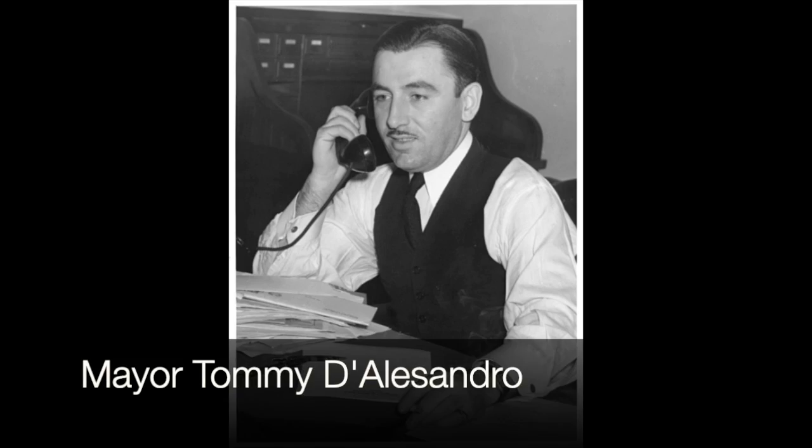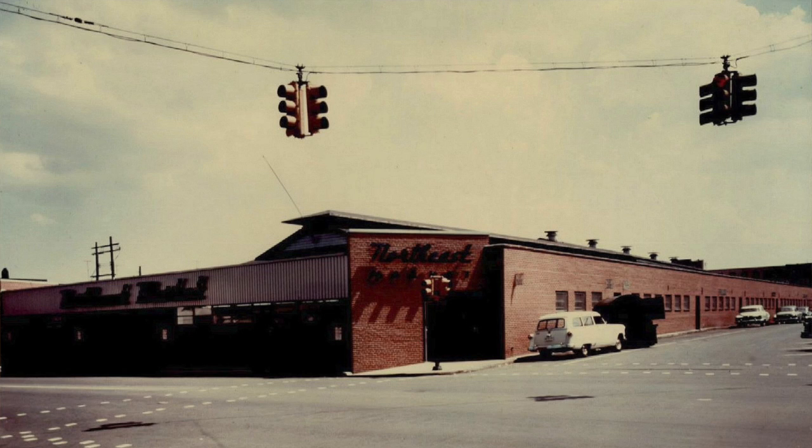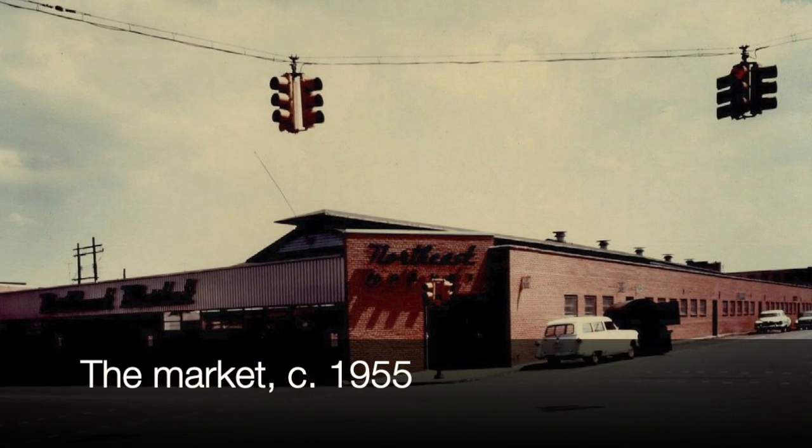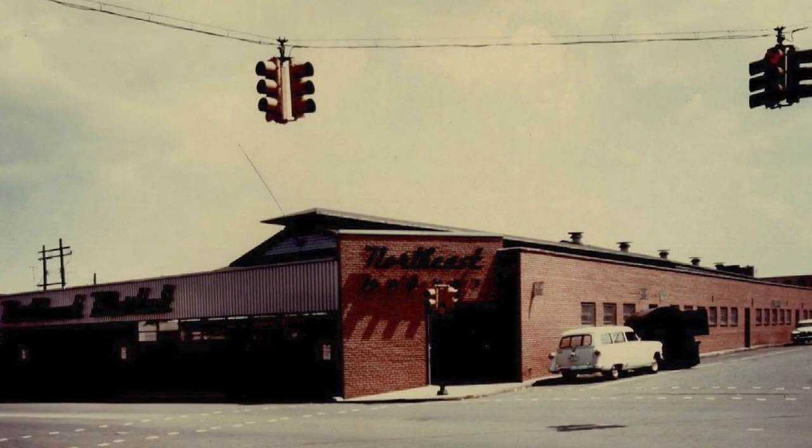Things were going well for the market, but by the 1950s the market building itself looked a little ratted. None other than Mayor Tommy D'Alessandro quipped back then, "Unfortunately, this is the one market that didn't burn." Realizing that might not be the best thing to say, he quickly followed up: "I don't want you to go out and burn it, but something needs to be done." And that something in 1955 was tearing down the then 70-year-old wooden market and building the market that we have today.